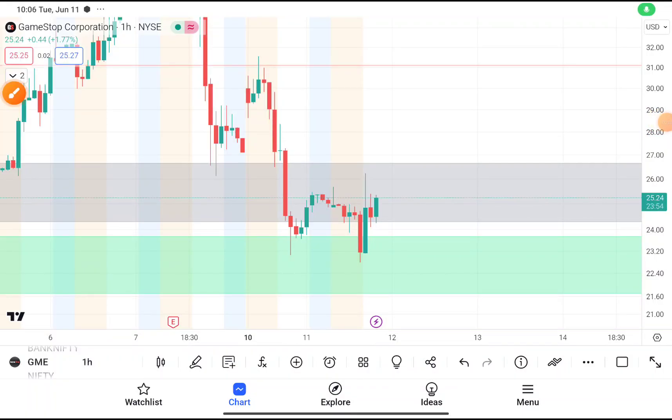Today in this video we are going to do a quick technical analysis on GME stock. But before starting our video, I want to tell you many members are joining our Telegram channel where I provide swing trading stocks with proper stop loss and target. If you haven't joined our Telegram channel, the link will be given in the description box.